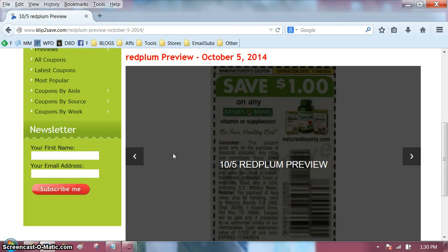Hi everyone, it's Darlene. Today is Tuesday. This is the day that Clip2Save has the Red Plum Preview — that's hard to say, Red Plum Preview. I am going to show you the October 5 preview today, and the coupons will be available to order tomorrow on Wednesdays.